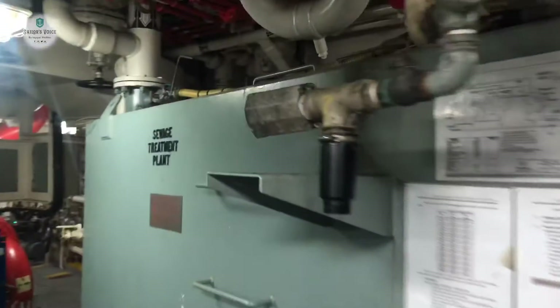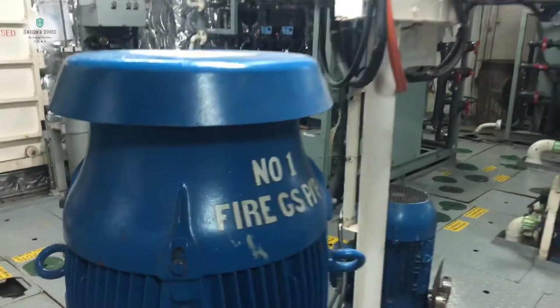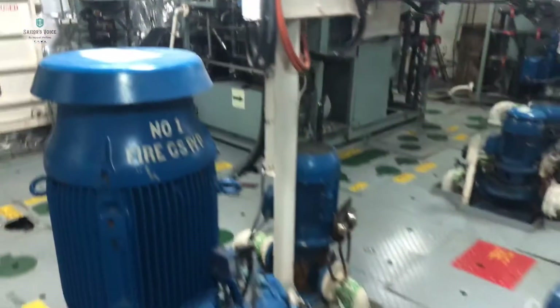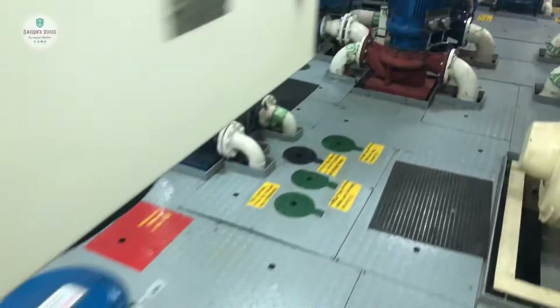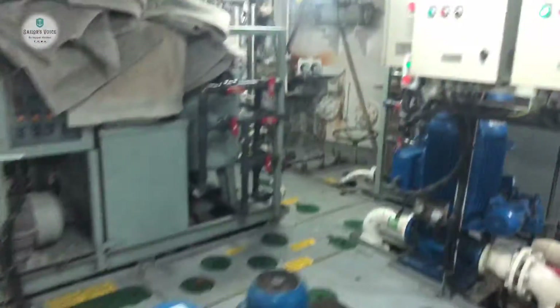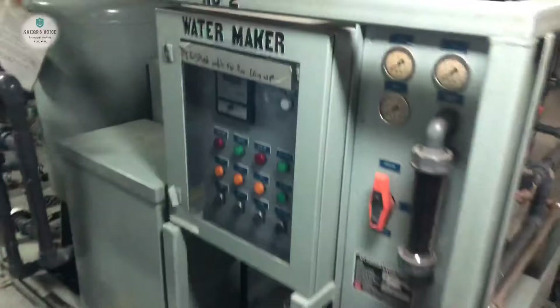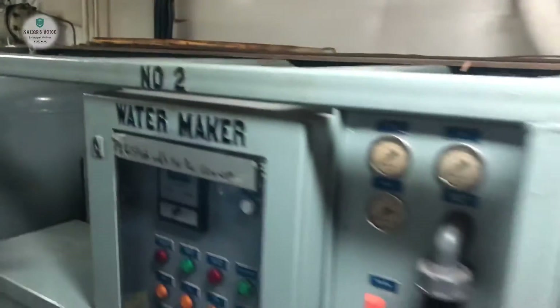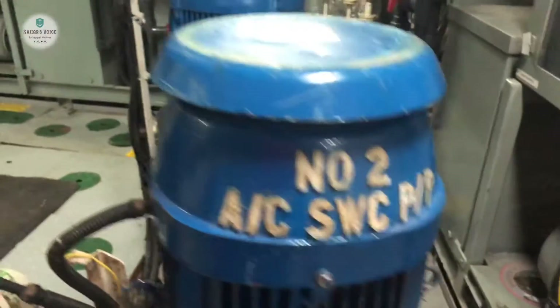Here we have two different platforms. We have a very big sewage treatment plant. We are doing maintenance routines regularly. This is the GS pump, useful on every vessel. These are bilge pumps for various different machinery spaces. We also have two AC cooling pumps. This is the fresh water maker — this is the ACC water cooling pump.